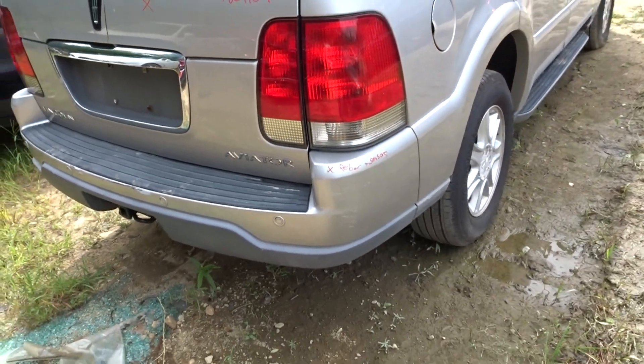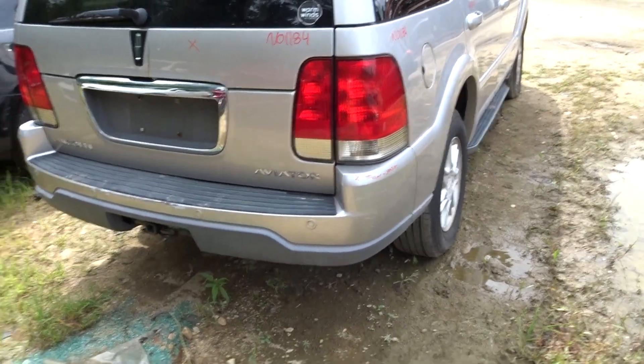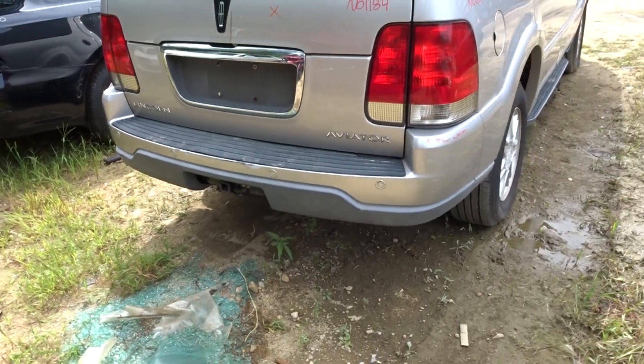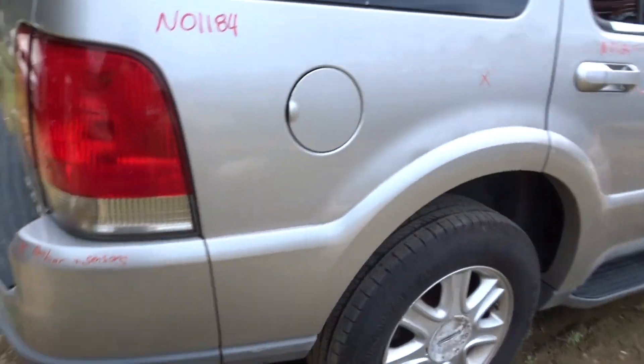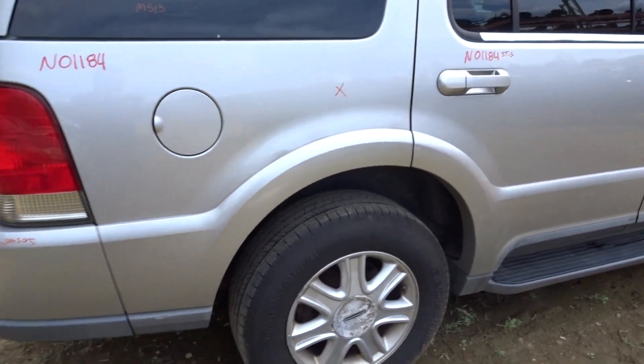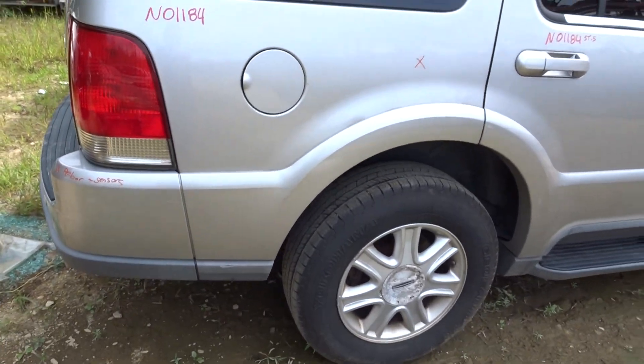Good tail lights, both left side and right side — quarter mounted and lid mounted. The bumper cover in the rear is pretty scratched up and dinged up; however, the sensors and the rebar are looking good.